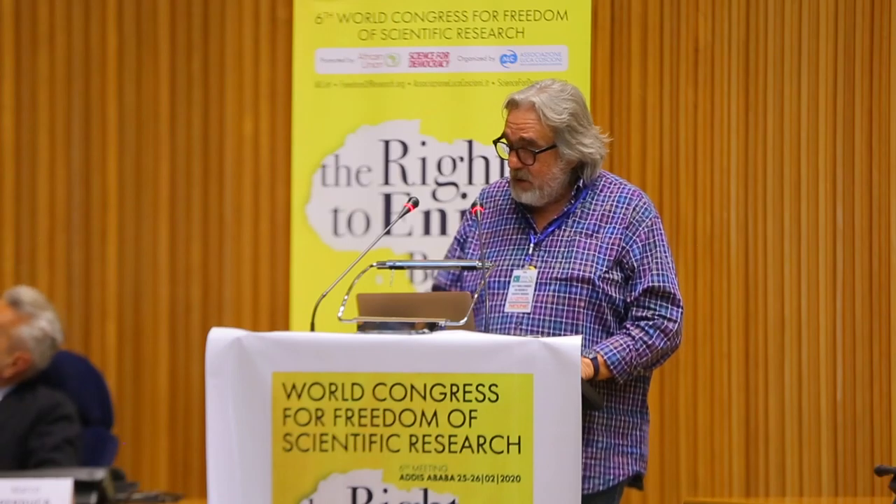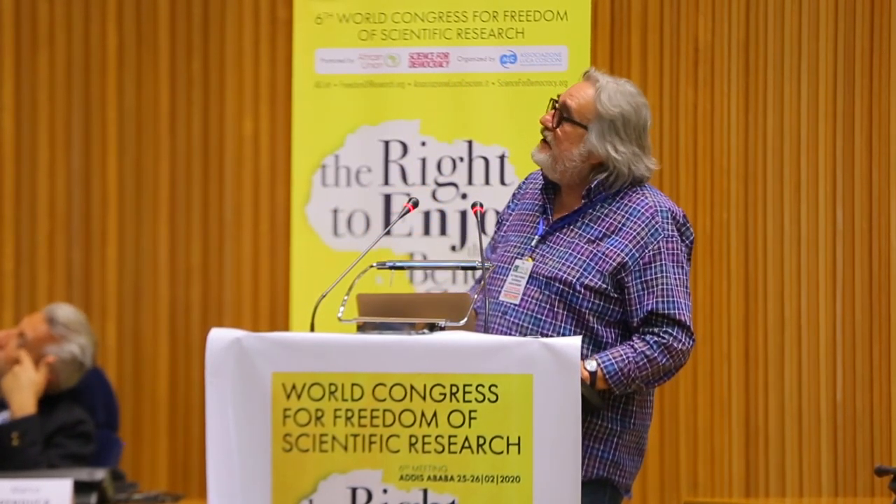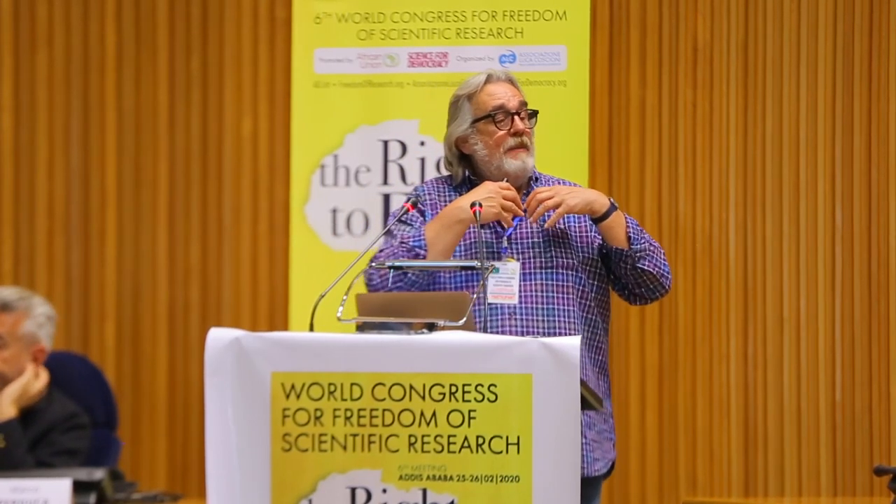So we have a conundrum: regulations are strangling us and increasing the cost of these drugs tremendously, and we cannot find anyone to finance this. Am I saying regulations are wrong? Not at all — without regulations it would be a disaster. This conundrum may not apply to diseases like Parkinson's or macular degeneration, because those are not rare — there will be many patients, and investors and pharma can be satisfied. I'm specifically referring to monogenic rare diseases.